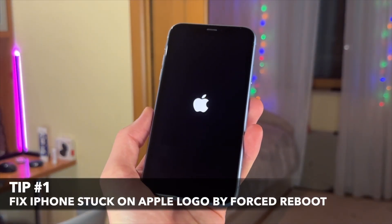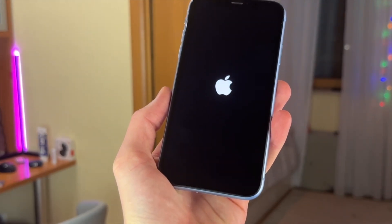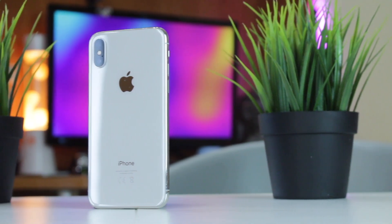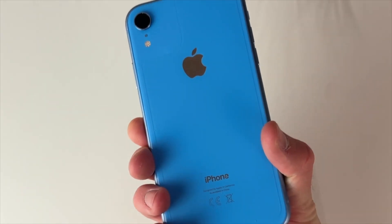For the first tip, we'll try to fix our iPhone which is stuck on the Apple logo by using the force reboot option. A forced reboot with simple steps can solve problems caused by temporary failures or system errors.